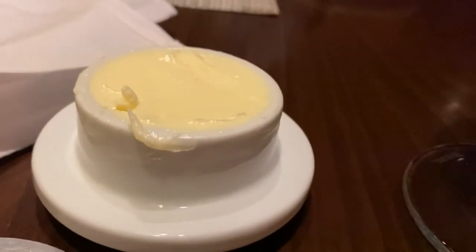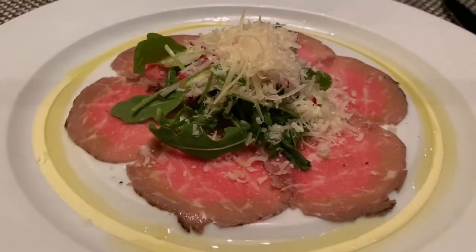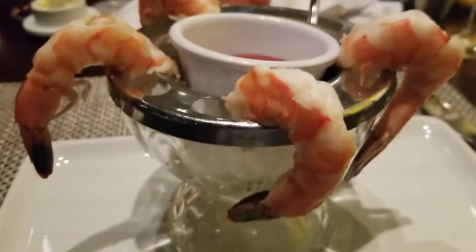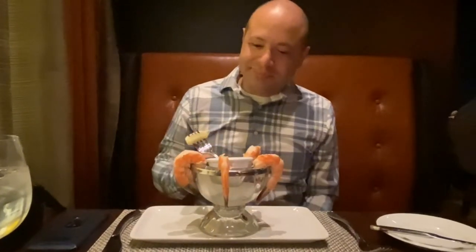I got the beef carpaccio and he got the shrimp cocktail. So Bubba, taste it — let's get your review. Look at this, look at the presentation. Beautiful presentation.